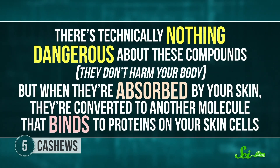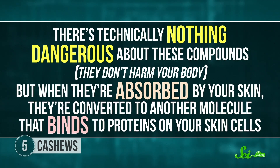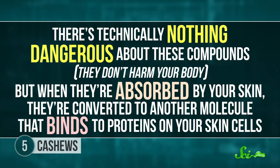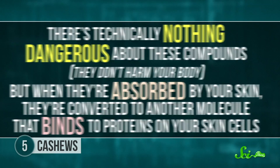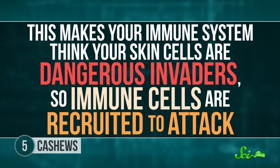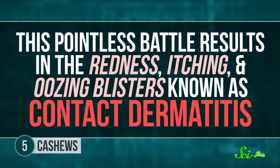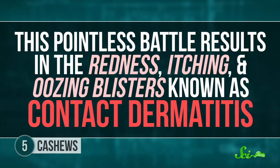We've got these nifty thumbs, and we overthink things. And our immune systems get freaked out by urushiol and anacardic acid. There's technically nothing dangerous about these compounds—they don't harm your body. But when they're absorbed by your skin, they're converted to another molecule that binds to proteins on your skin cells. This makes your immune system think your skin cells are dangerous invaders, so immune cells are recruited to attack. This pointless battle results in the redness, itching...